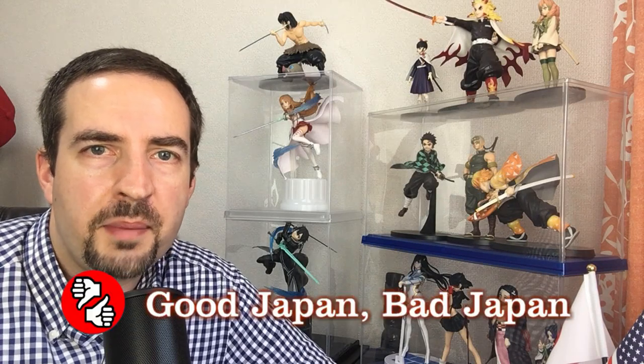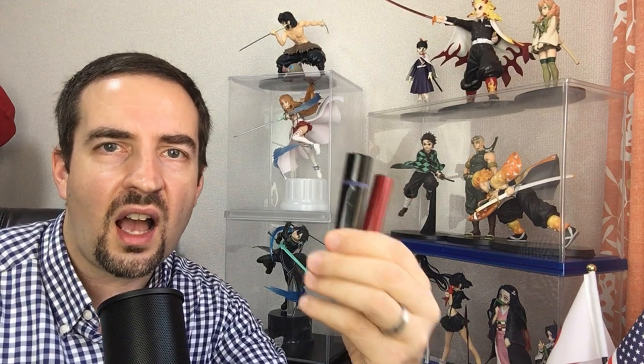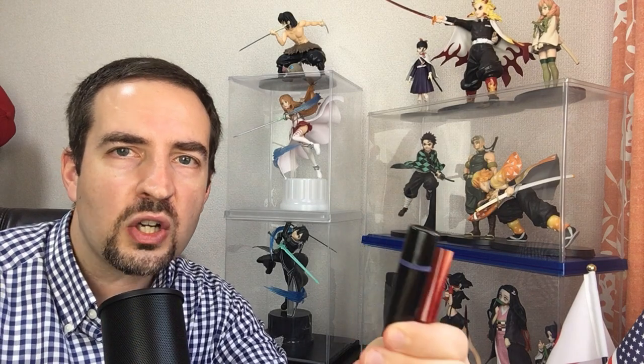Hey guys, this is Tony from Good Japan, Bad Japan. This is a Teaching English in Japan related episode, so I've got to give you your item of the day. That item is hanko!